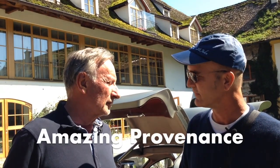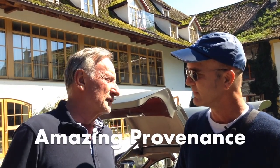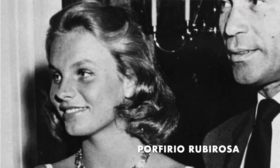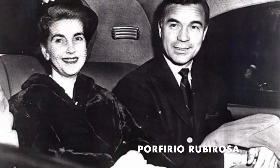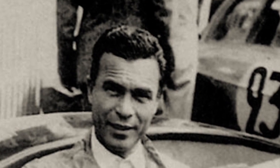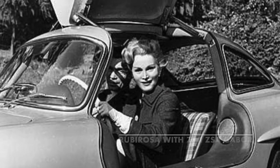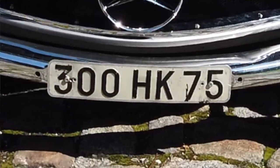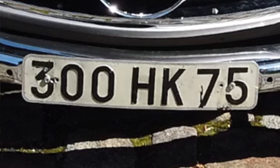It is a very original car with a great history. It belonged to the most famous playboy of the 50s, Porfirio Rubirosa. He knew a lot of people, had the most beautiful girls at the time, he was a diplomat and a racer. When I bought the car, on the plate were my initials: 300 HK 75. It looked like it was made for me, so I had no choice. The plate 75 is Paris, because he drove the car mostly in Paris.